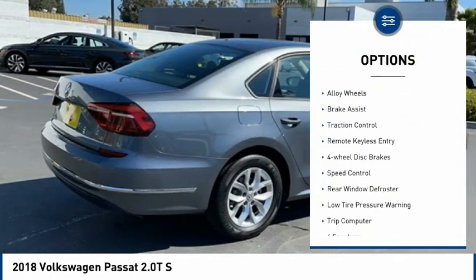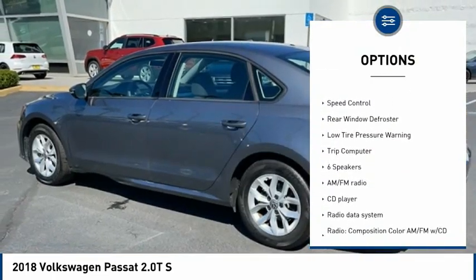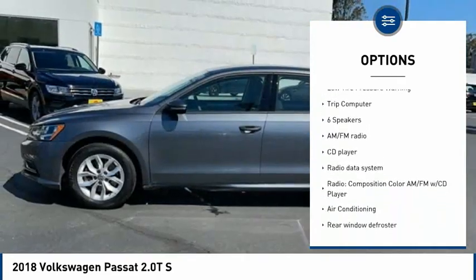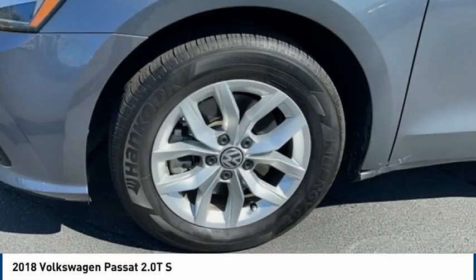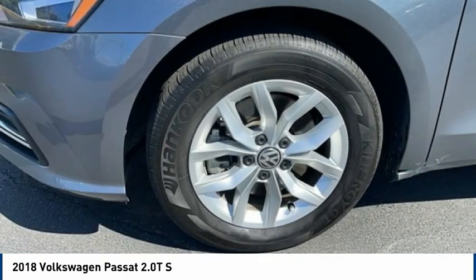Electronic stability control, alloy wheels, brake assist, traction control, remote keyless entry, four-wheel disc brakes, speed control, rear window defroster, low tire pressure warning, trip computer.